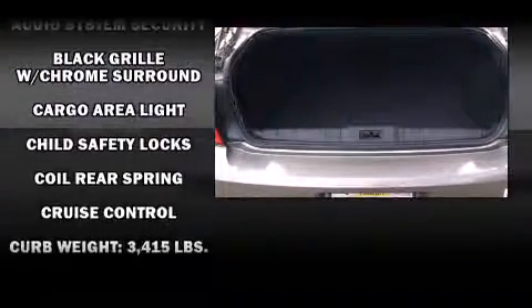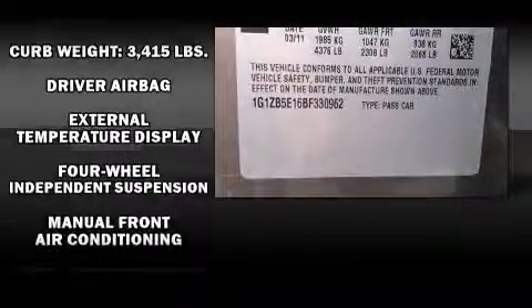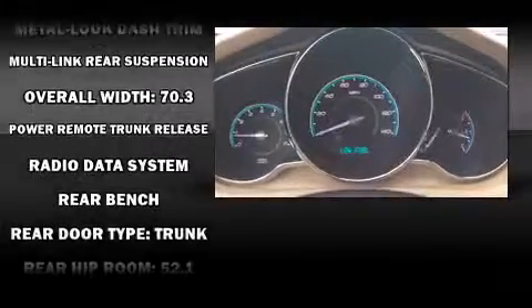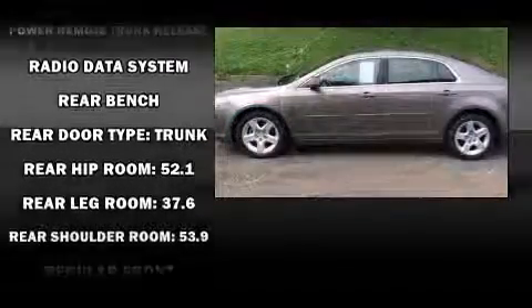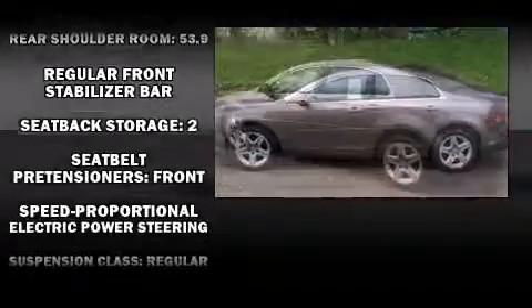Chevrolet ensures the safety and security of its passengers with equipment such as head curtain airbags, front side-impact airbags, brake assist, a security system, and four-wheel disc brakes with ABS. This car was designed with safety in mind, allowing you to drive with even greater assurance.